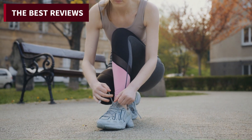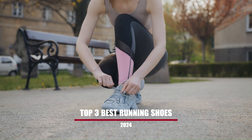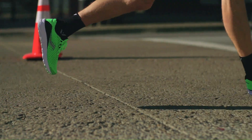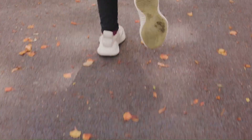Welcome to the best reviews roundup. Whether you're hitting the trails, training for your next marathon, or just out for a casual jog, finding the right pair of shoes is crucial. The Asics Nova Blast 4, Hoka Clifton 9, and Brooks Ghost 15 are the top 3 best running shoes of 2024.